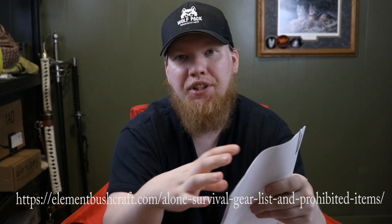Season six of Alone is starting soon. I thought it would be fun to go over the ten items I would bring — they're going to the Arctic. I made a list of ten items, but then I found a list of all the gear participants get that doesn't count toward their ten items, plus the full list to pick from and prohibited items. Going through this completely changed my list — I took a lot of things off because they're either provided or prohibited.